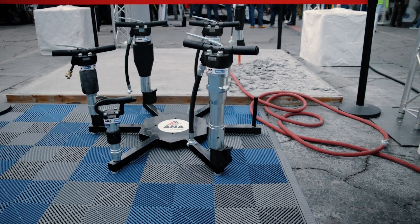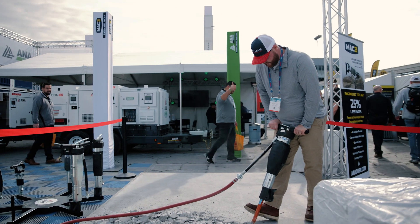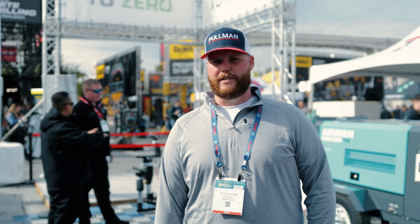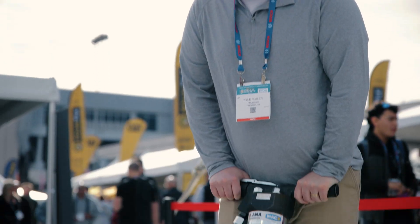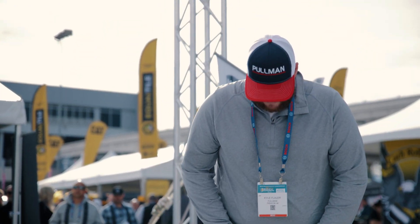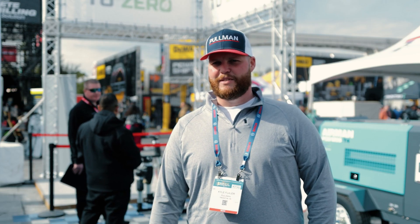Good demonstration setup — got to be hands-on with the tool and it worked well. I'm in the business of concrete restoration. We use a lot of pneumatic hammers for demolition of elevated slabs, and we saw this product and wanted to give it a try. It has a lot less vibration than other products and worked well.